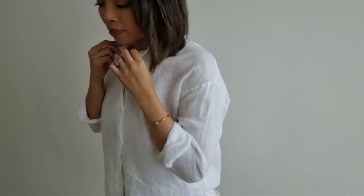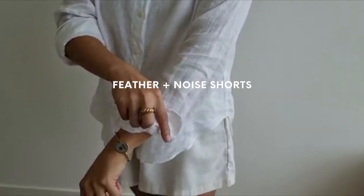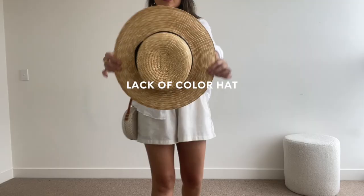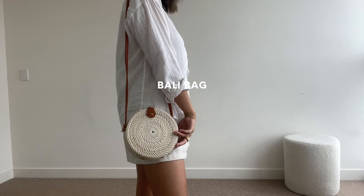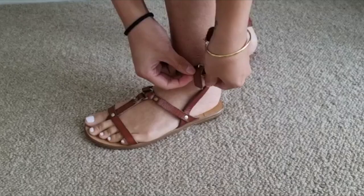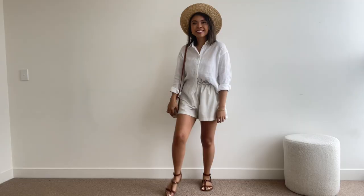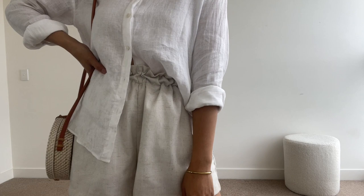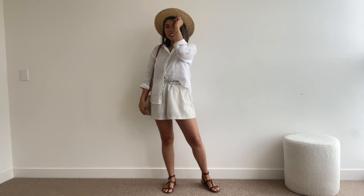For my first outfit we're going back to summer — or looking forward to it, depending where you're from. This was my go-to summer look. I've paired the white shirt with a neutral pair of linen shorts, making it super breathable for those hot summer days. For accessories I've added a straw hat, a straw bag from Bali, and tanned sandals to tie the look together. I've only tucked half the shirt into my shorts to achieve that relaxed summer vibe.